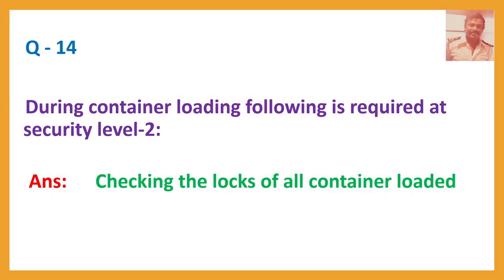Question number fourteen: During container loading, the following is required at security level two. Answer: Checking the locks of all containers loaded.